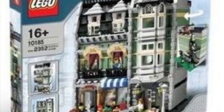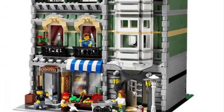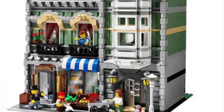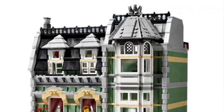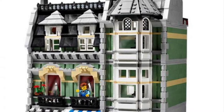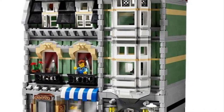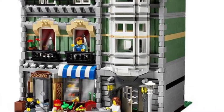Next we've got set 10185, I believe called the Green Grocer. This one is really cool — it's kind of simple, but it was back when LEGO just started doing these. I think this one's also very old. The newer ones are just a little bit cooler, but of course these were probably made for an older audience.